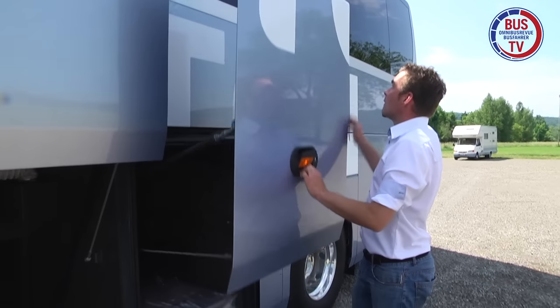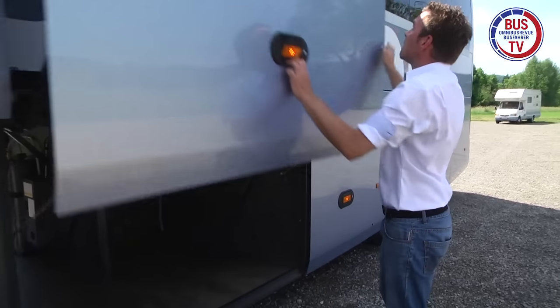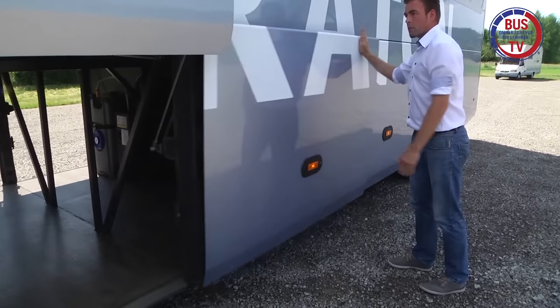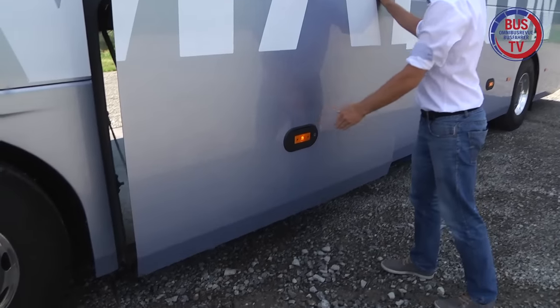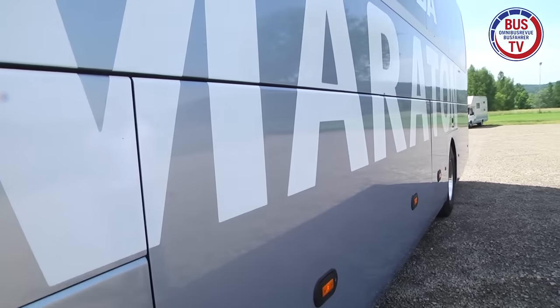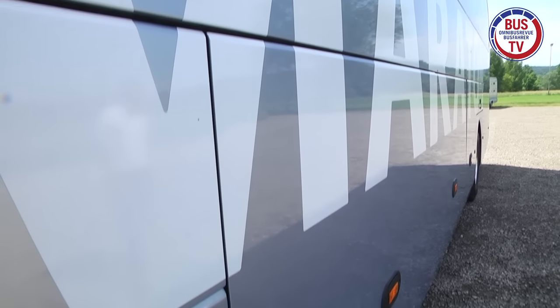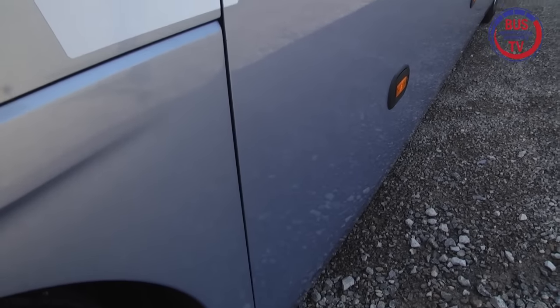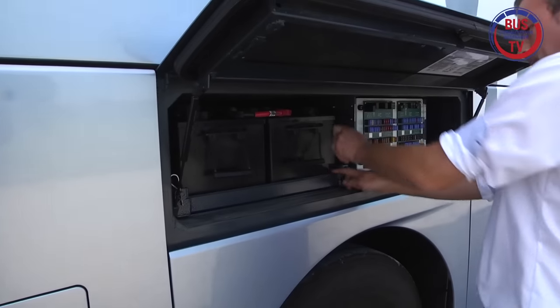Die hinteren Staukästen sind durchgängig und erfreulich geräumig – das gilt auch für ihre Höhe. Die reinste Freude stellt sich beim Schließen der Kofferraumklappen ein. So sollte das funktionieren – hören und sehen Sie doch mal selbst. Da ist kein schwungvolles Zuwerfen oder Nachdrücken nötig. Klappe zu, Spaltmaß stimmt.